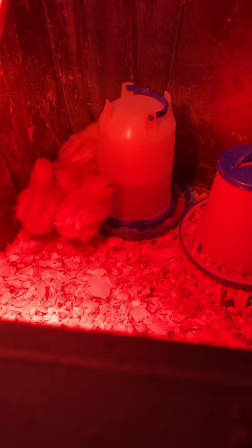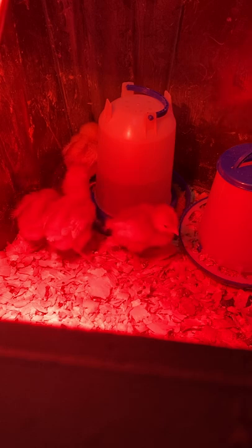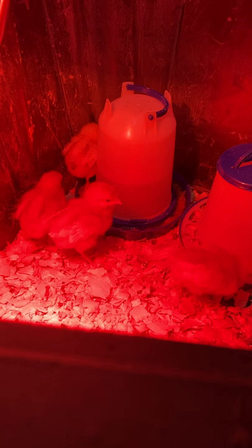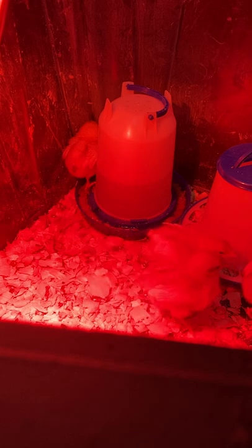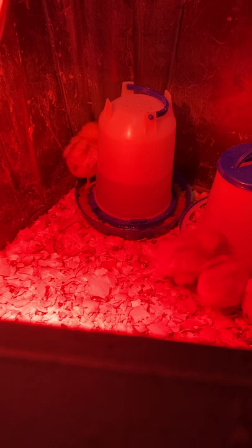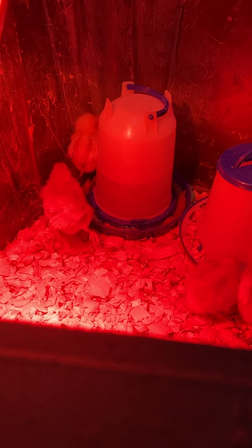Australorp: a breed developed in Australia primarily from the Black Orpington as a dual-purpose farmstead chicken. The breed name was derived by combining the words Australia and Orpington. The Australorp has a single comb, comes only in black, and may be either large or bantam. The hens are good layers of brown shell eggs and have a quiet disposition that makes them first-rate brooding hens.